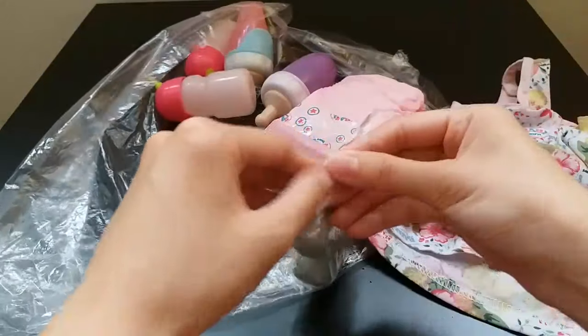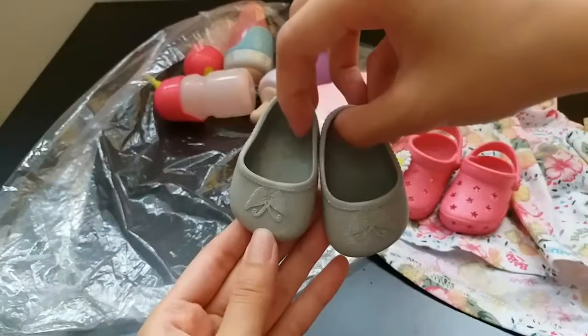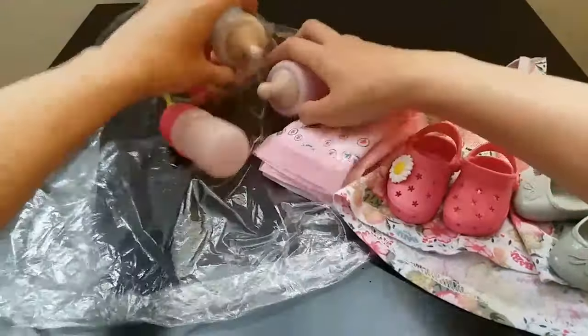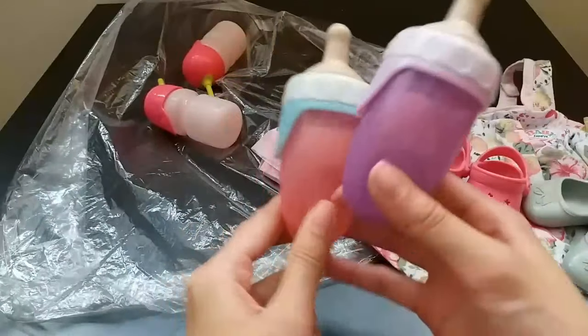And the other pair of shoes — this one is silver and there is a butterfly on it. Two baby born bottles: a purple one and a pink one.